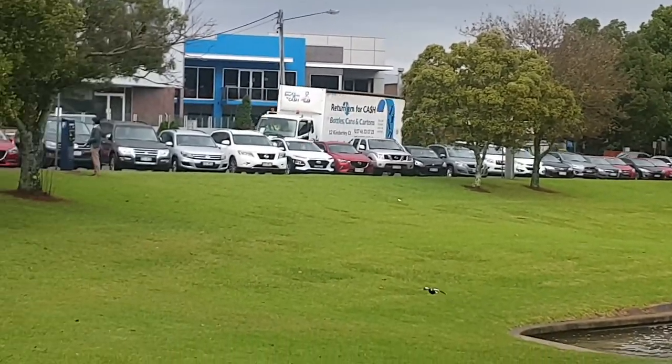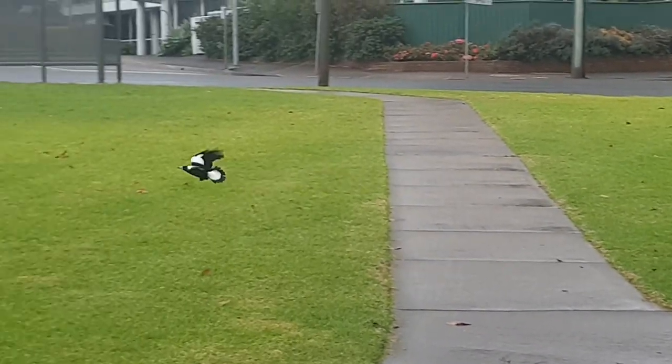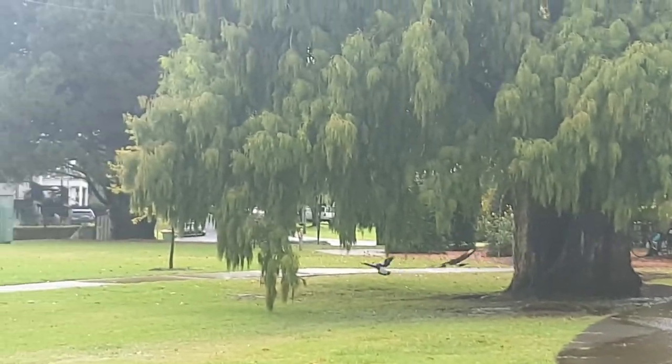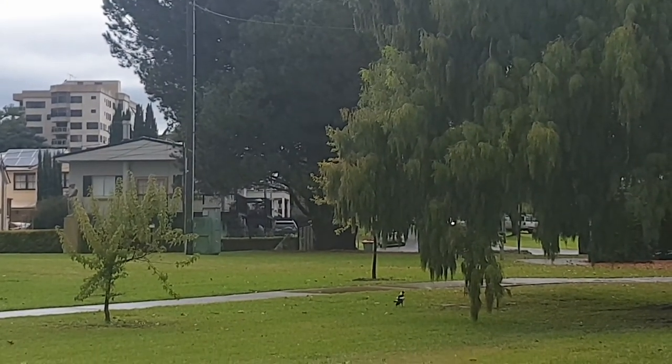In the wild, Currawongs are towards the bottom of the pecking order amongst the omnivorous birds and are easily defeated in a standoff with a magpie, but that doesn't stop them from taking an opportunistic swoop at a magpie when they can.